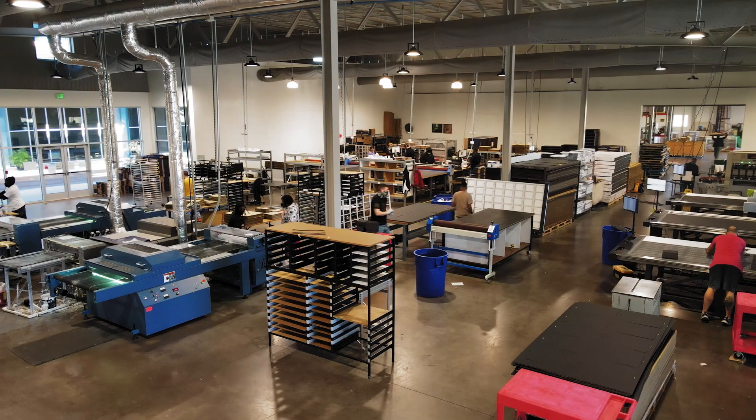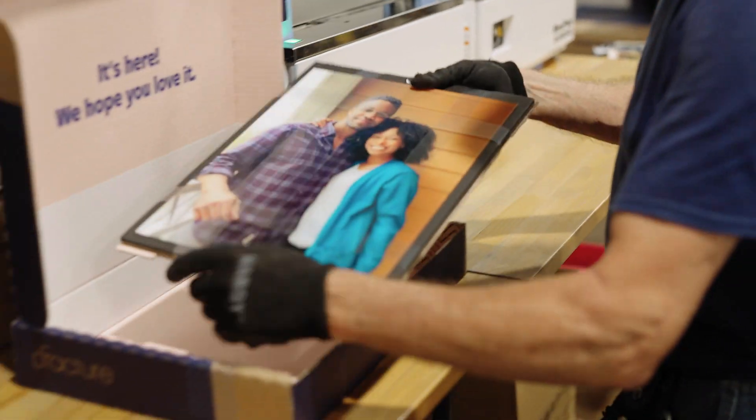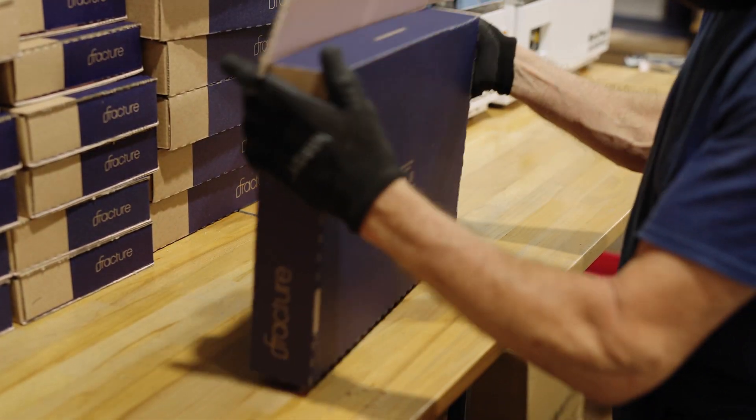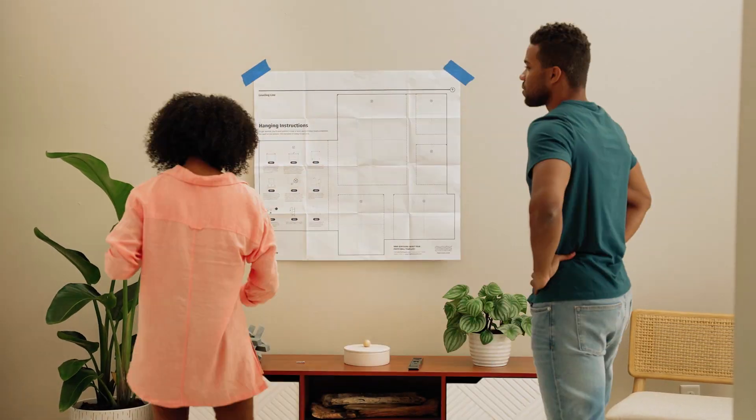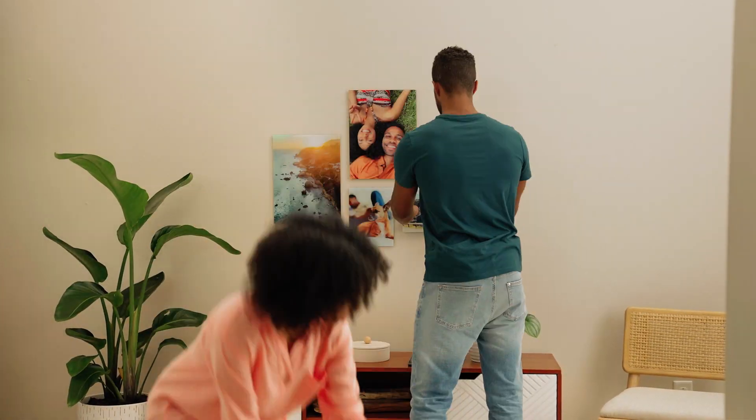Each glass print is handmade in Fracture's energy-efficient, carbon-neutral facility and shipped in low-waste packaging. Your prints will show up at your door with instructions and an easy-to-use template for hanging. Visit FractureMe.com and choose an arrangement today. I think it's perfect. I love it.